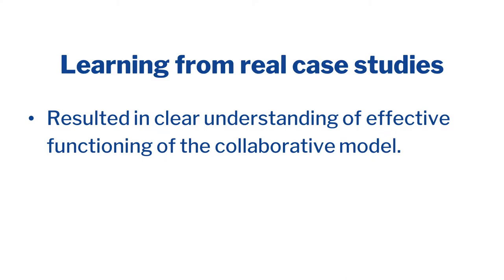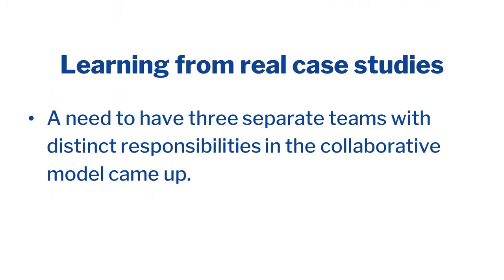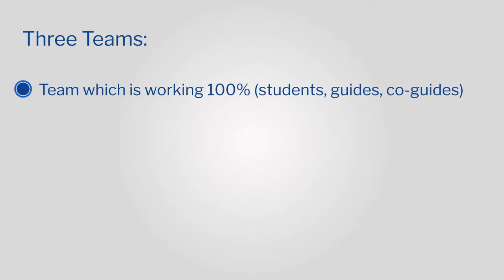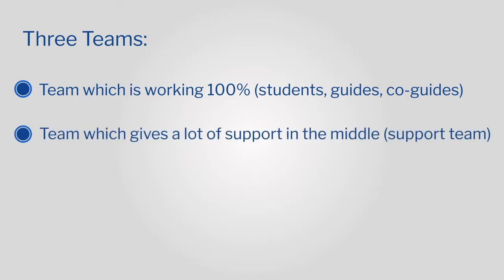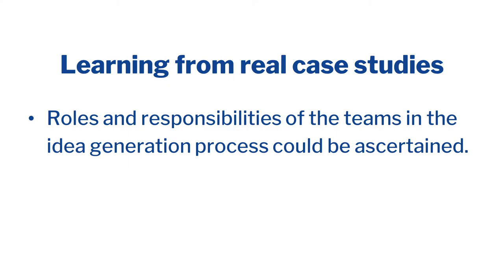So what is the learning from the real case studies? We got a clear understanding of the effective functioning of the collaborative model. How do we need to collaborate with everybody? At IDC, typically you are the only one working on a project. We very clearly came up with three separate teams with distinct responsibilities. There is a team working 100% on the project — the student and guides. There is a support team. And finally, the team which gives a lot of creative inputs — the creative input team. The roles and responsibilities of each team in the idea generation process had to be specified and ascertained.